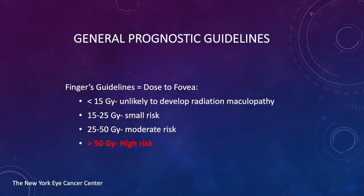I've developed some prognostic guidelines. If you treated a patient to less than 15 gray, they are unlikely to develop radiation maculopathy. Those with 15 to 25 gray are at small risk and require more regular observation. Those who received 25 to 50 gray are at moderate risk, and almost all patients who receive greater than 50 gray of radiation will develop radiation maculopathy.